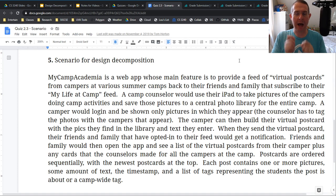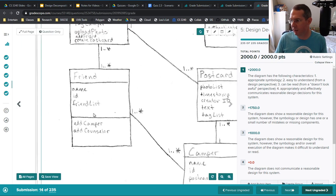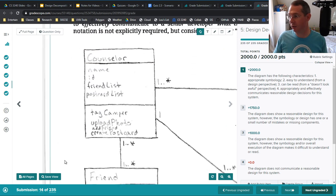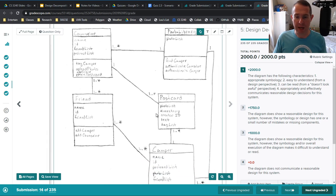Once you figure those out, you can go in and say how are they related, how do I pass data from one to the next? I have a solution from last semester — this person got full credit. Notice they have counselor, photo library, friend, postcard, and camper. They have some really good things like the cardinalities: one-to-many counselors post into one main photo library, that photo library can be read by one-to-many campers, a friend can have one-to-many campers and a camper has one-to-many friends. Notice this is actually saying a camper must have at least one friend.